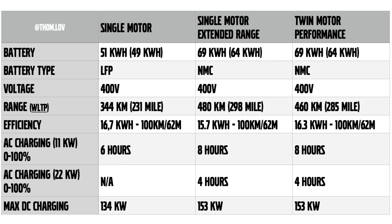The single motor extended range has the 69 kilowatt hour battery pack, of which 64 kilowatt hours are usable — quite a difference. The battery type is NMC, also 400 volts. WLTP range is 480 kilometers, with consumption of 15.7 kilowatt hours per 100 kilometers. AC charging at 11 kilowatts takes eight hours, but you can also upgrade to a 22 kilowatt onboard charger, cutting that to four hours. Max DC charging is 153 kilowatts, taking 26.5 minutes from 10% to 80%.